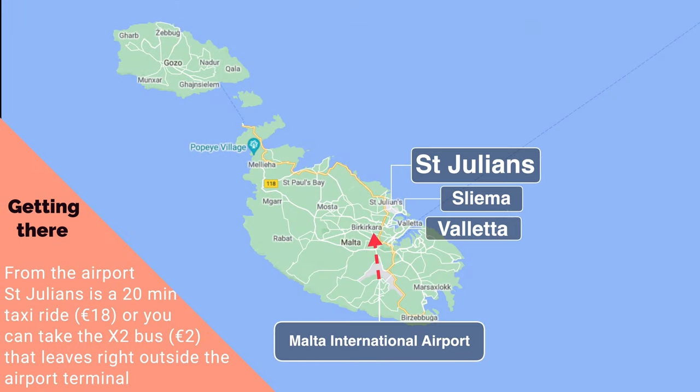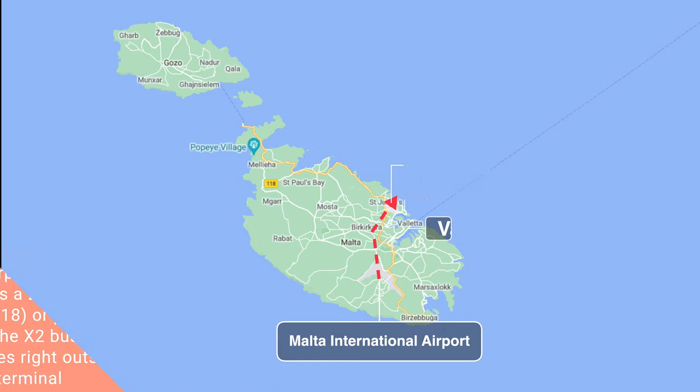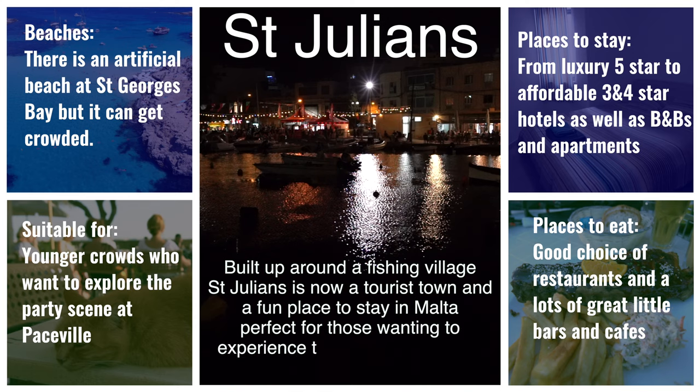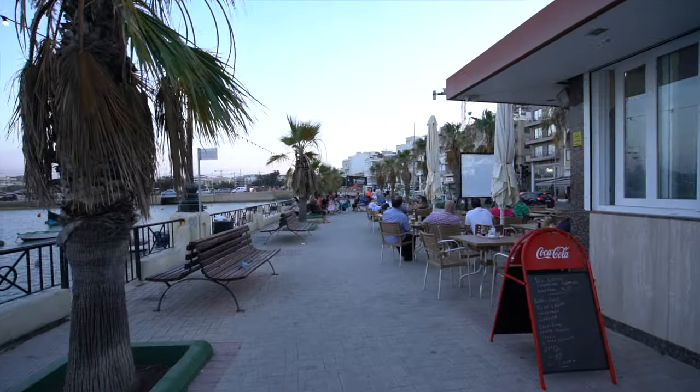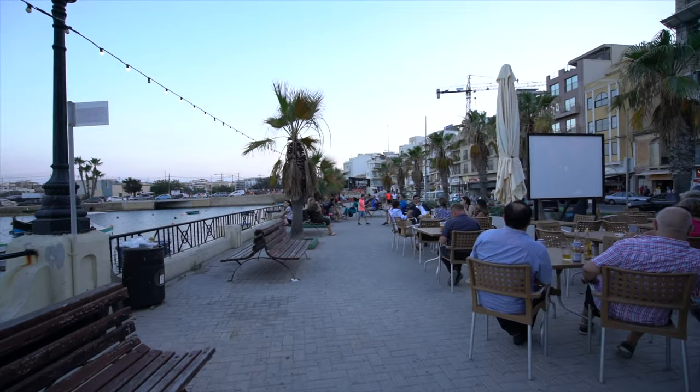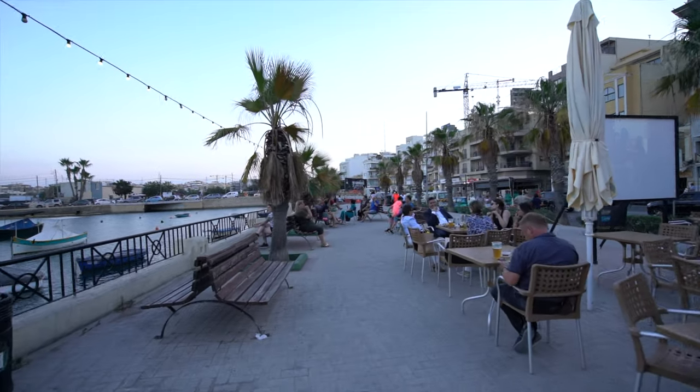St. Julian's. Just up the coast from Sliema is St. Julian's, most well known for its nightlife and clubbing area Paceville, which offers a great variety of nightclubs and bars. St. Julian's is also a good area for restaurants and entertainment, with a cinema, bowling arena, and a big shopping complex. St. Julian's is most suited for a younger crowd looking for entertainment, good food, and nightlife.